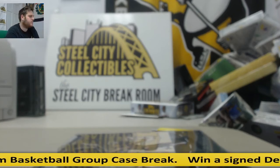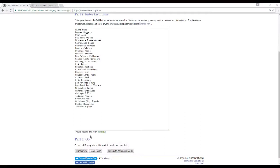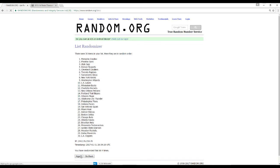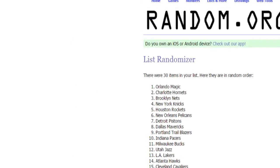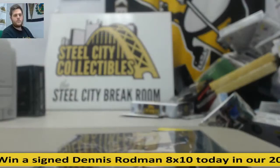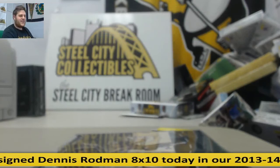Let's get going. Five times for the Rodman 8x10 — one, two, three, four. Winner of the Rodman 8x10 — the Orlando Magic. Five times. Magic — Baker is going to take that.